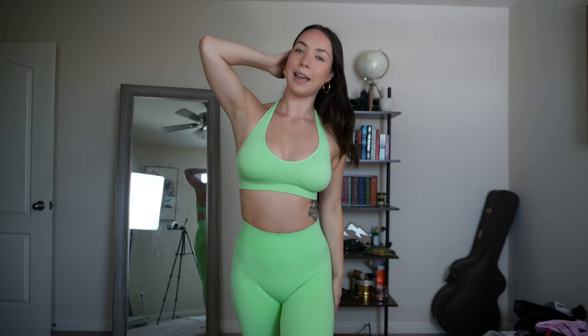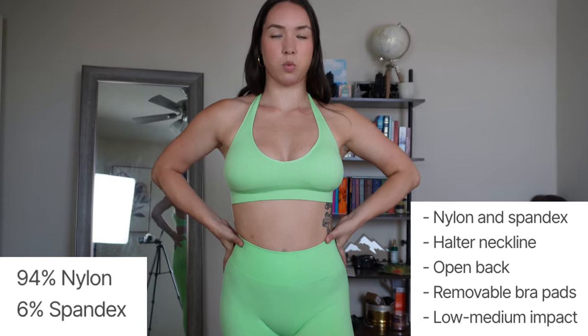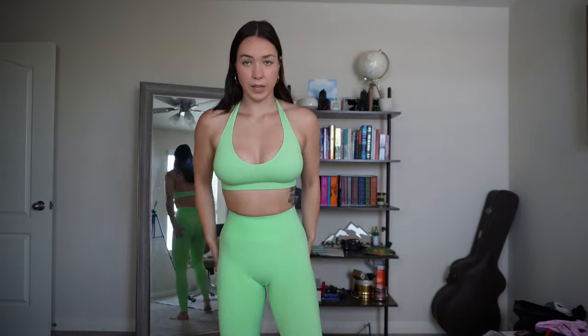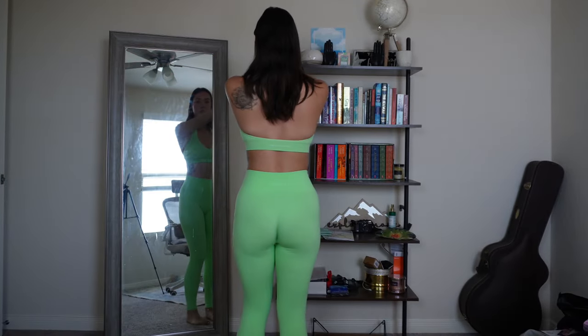I am a 32 double D, so typically I size up in my sports bras. There's so much stretch in this sports bra — I almost felt like I could have gone with a small, but I just wanted to be more safe than sorry. I would say stick with your true size, and if you're in between, unless you have a huge chest, I would recommend sizing down. Next we have these Lift Seamless leggings — very cute. I'll do the 180 as I normally do in my try-ons.